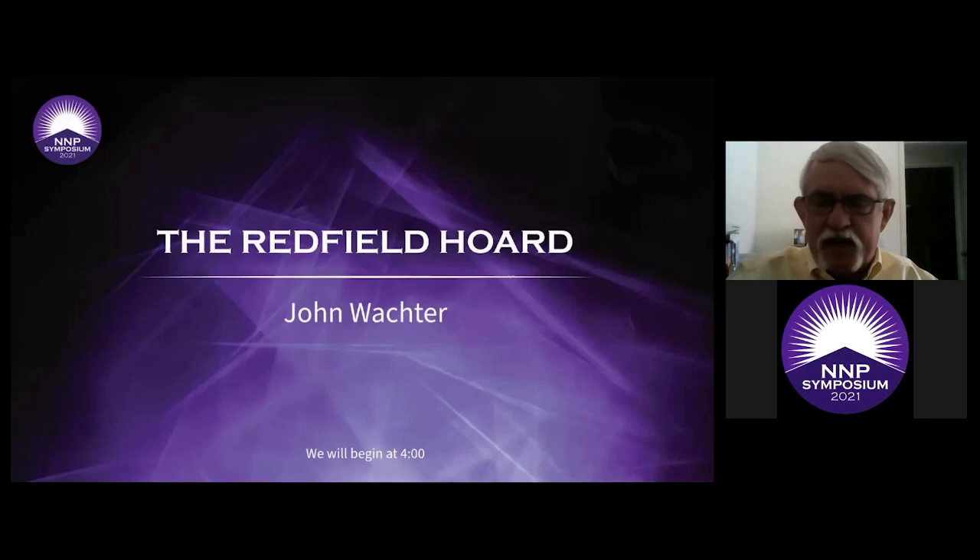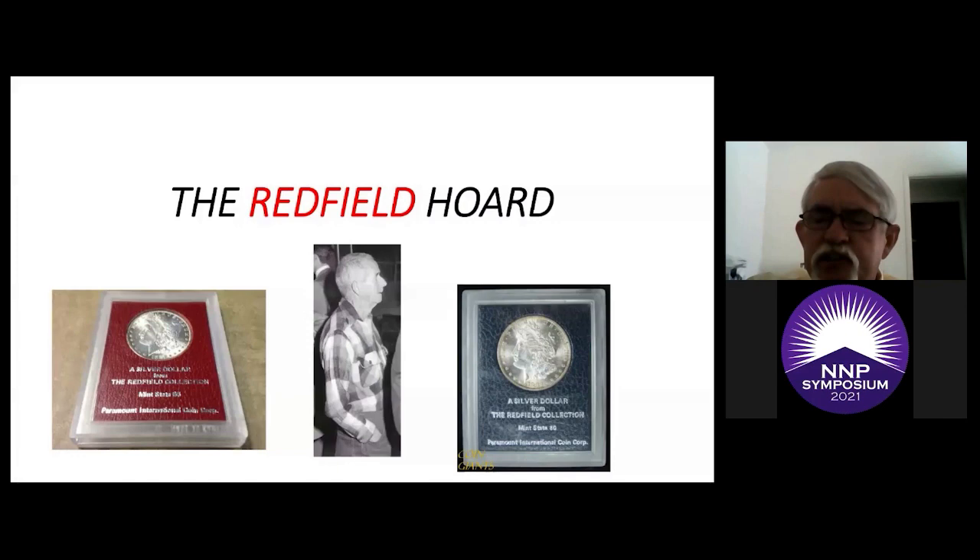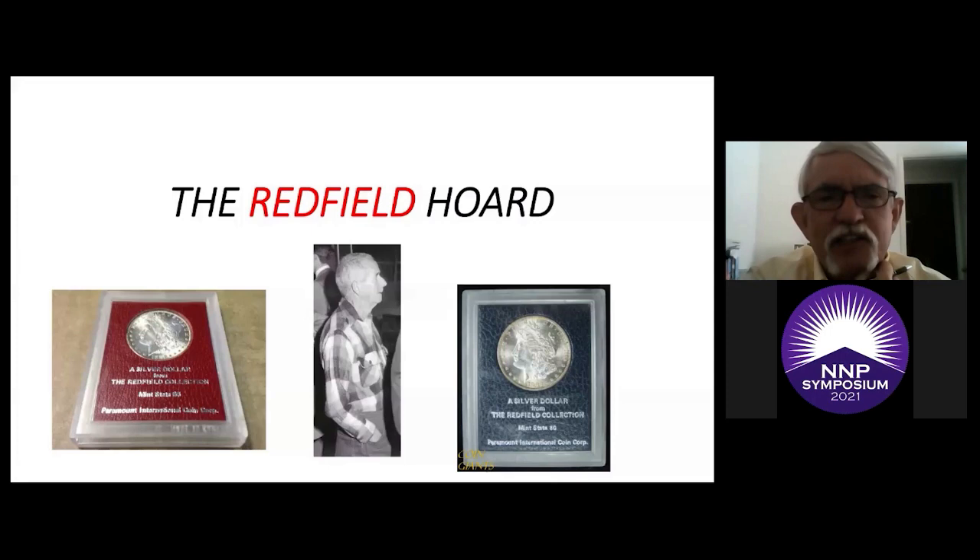I want to thank Leanna and the NNP for giving me this opportunity — one of my passions. I've been collecting Morgans seriously since about 2000 and I discovered the Redfields. One of my subsets of collecting is nicely toned Morgan dollars. I started seeing all these Redfield slabs on eBay and dug a little deeper into the story — it's a very fascinating story, not only for collectors but I think non-collectors will get a kick out of it too.